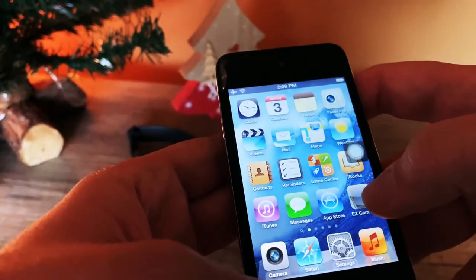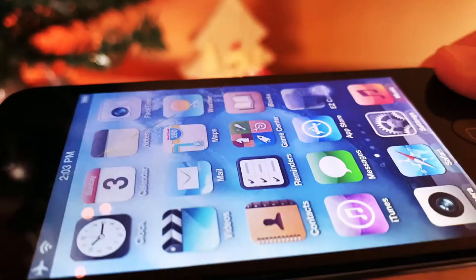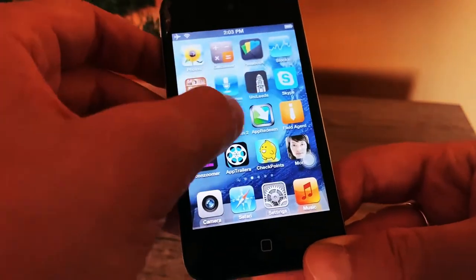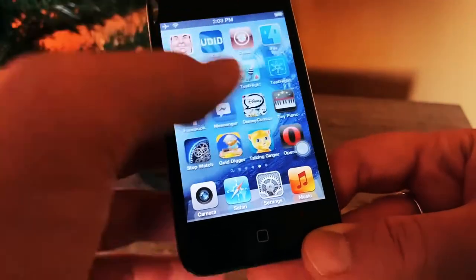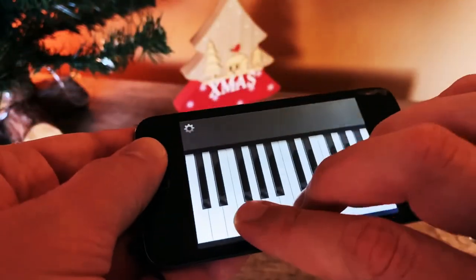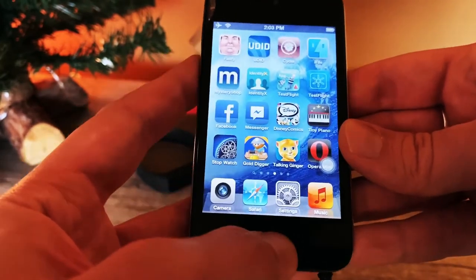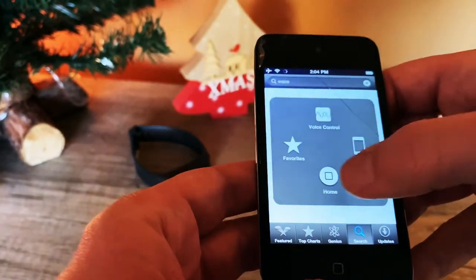The retina screen was something major — quite good resolution, very good for its price point. Going back home, I've got quite a lot of apps downloaded from back in the day. There's Tiny Piano you can play. The home button doesn't work most of the time, probably because of age, so I've activated AssistiveTouch.